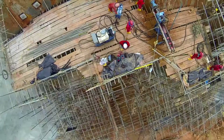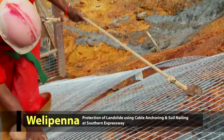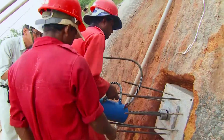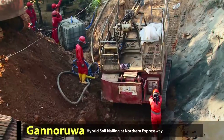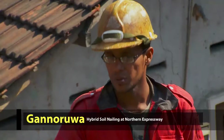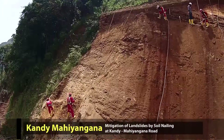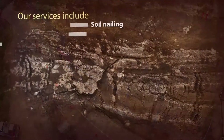Soiltech designs systems that not only control soil movement along slopes but also improve the integrity of the soil by providing ecological, engineering and hydrogeological means. Since 1997, Soiltech has designed and built earth retaining systems, and there has not been even a single report of failure so far.